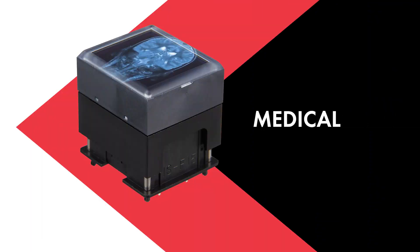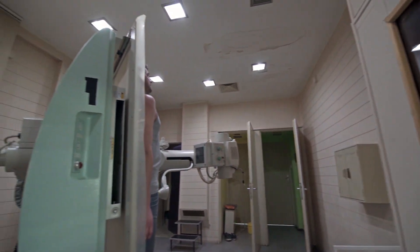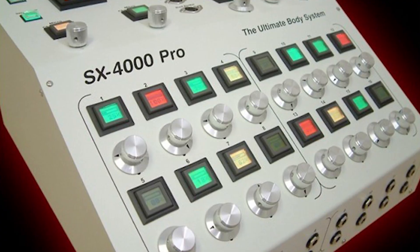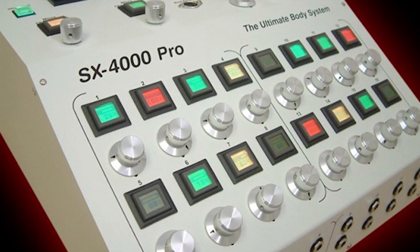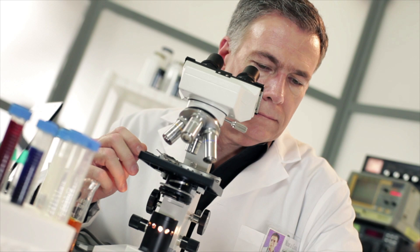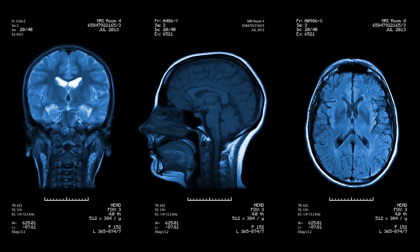NKK provides carefully engineered, high-quality human-machine interface solutions for the medical industry. Typical Smart Display applications include laboratory equipment, diagnostic equipment, and patient treatment machines.